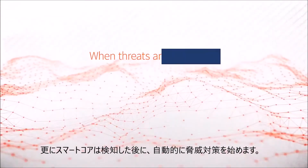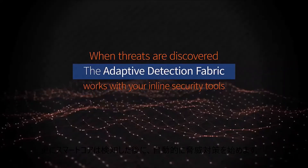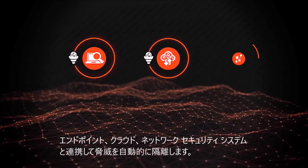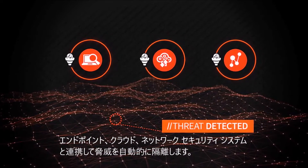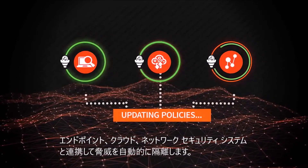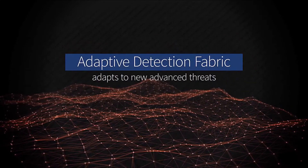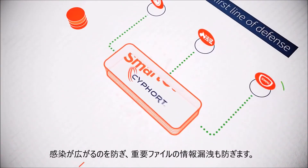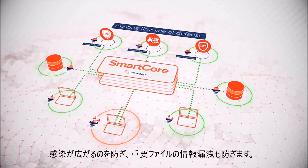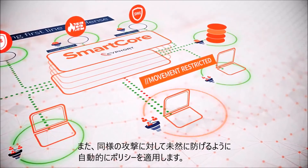In addition, when new threats are discovered, the adaptive detection fabric automatically works with your inline security tools, endpoint software, cloud security tools, and network access control systems to implement various containment and isolation processes and policies. In essence, the fabric enables your security infrastructure to adapt to these new threats by restricting their movement inside the network, shutting down their communications outside the network, and preventing infected files from being uploaded to cloud file storage, while strengthening inline tools to block similar attacks in the future.